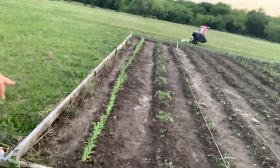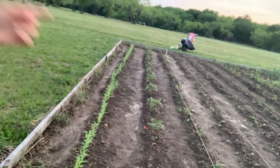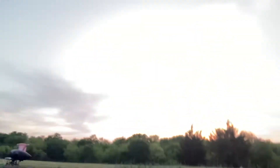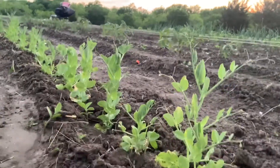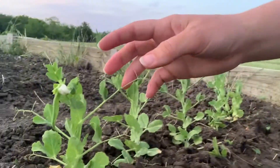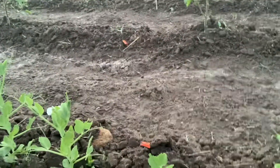This whole row here is all peas and they're doing really good — they're doing awesome. They're starting to get little buds on them, which I think must be a good sign. I'm going to get some trellises out here so that they can climb.